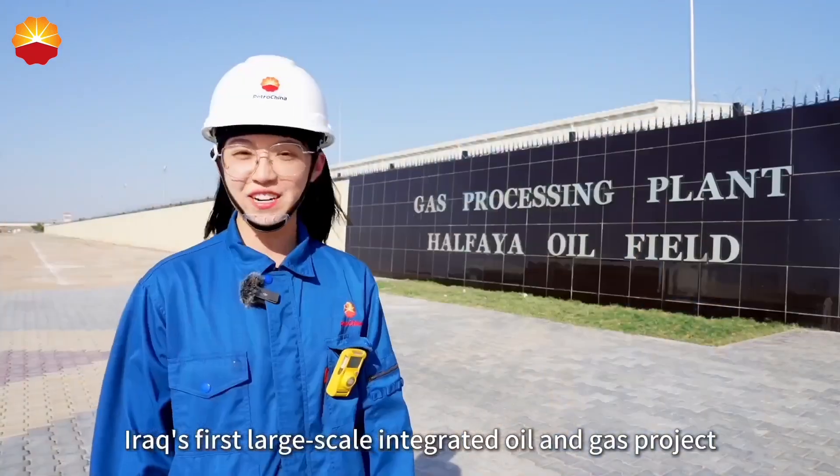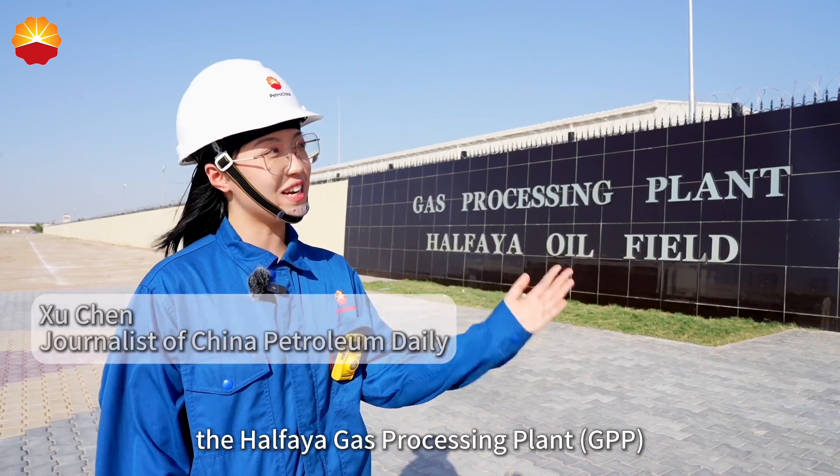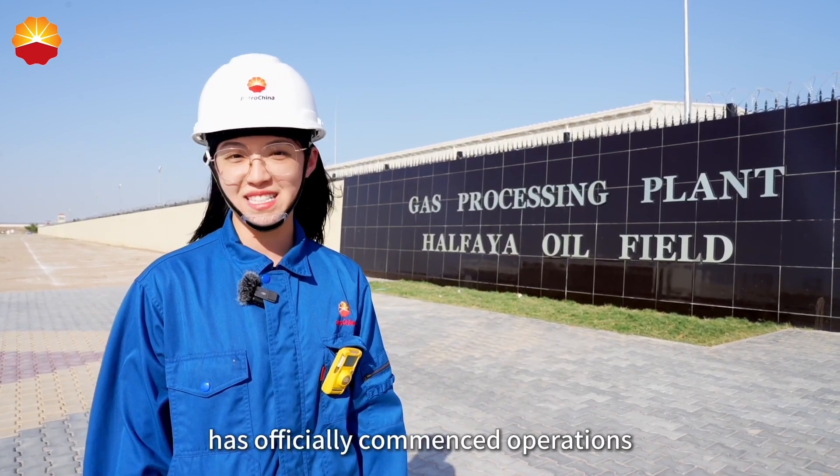On June 8th, Iraq's first large-scale integrated oil and gas project, the Hafaya Gas Processing Plant, has officially commenced operation.